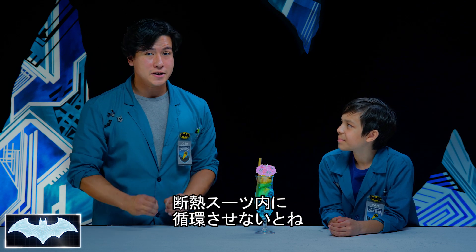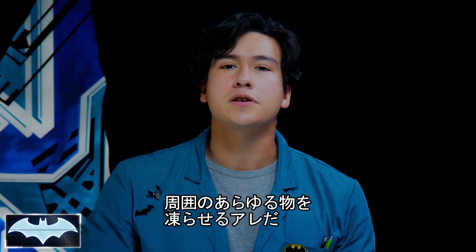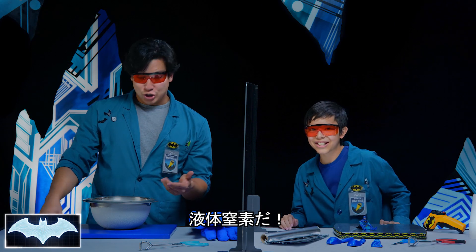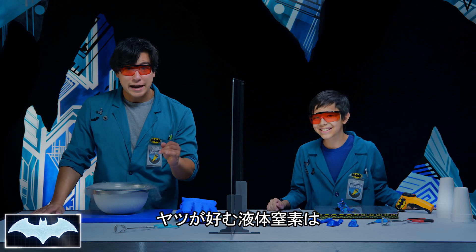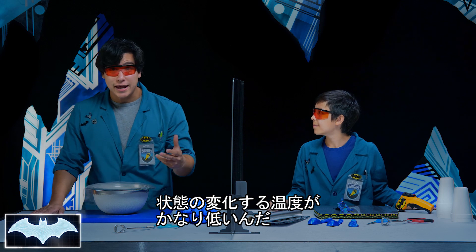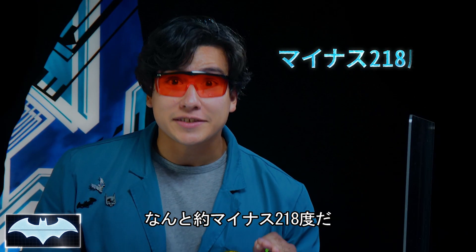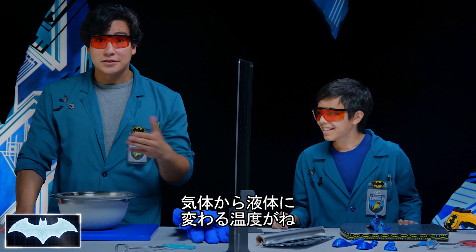If you're Mr. Freeze, he needs something way colder than ice to circulate in his insulated suit. He needs an element so cold it can freeze almost anything around it. In our world, that would be liquid nitrogen! Mr. Freeze would love liquid nitrogen, because the temperature for it to change state is super low — negative 360 degrees Fahrenheit. And that's just to change it from a gas to a liquid.